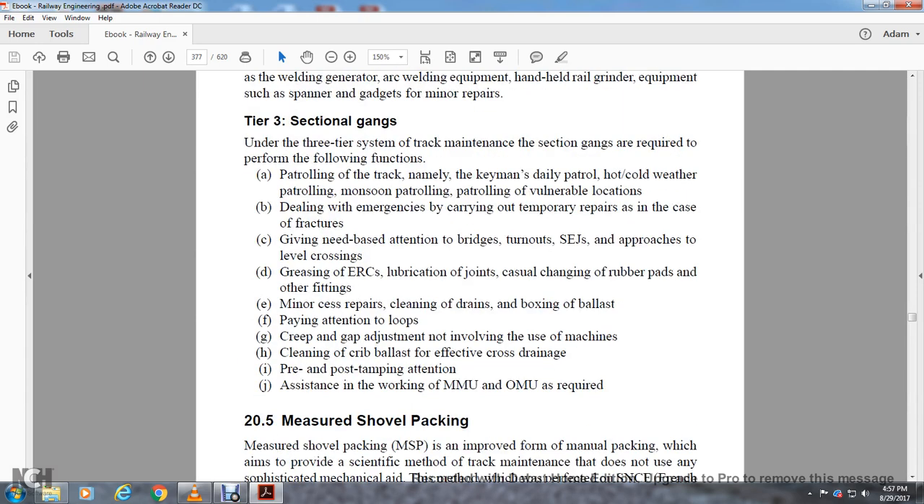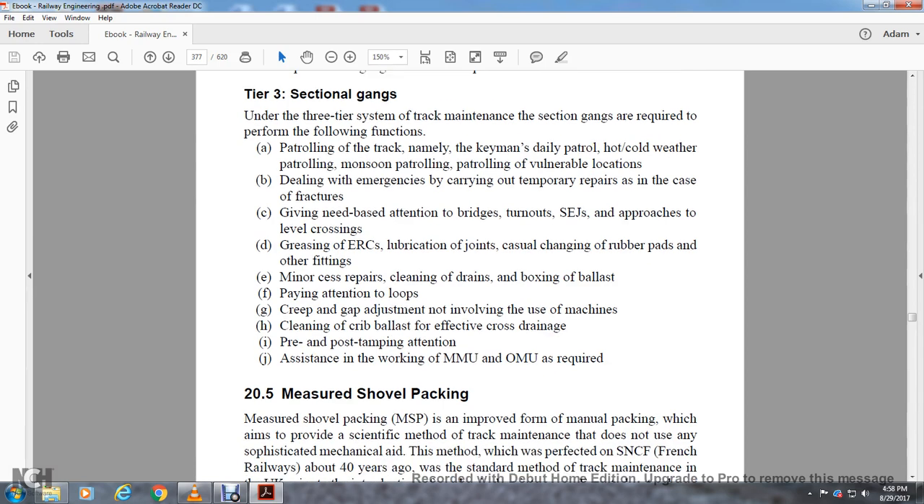Tier Three: Sectional Gangs. Under the three-tier system, sectional gangs are required to perform the following functions: patrolling the track including the key man's daily patrol, cold weather patrolling, monsoon patrolling, and patrolling for vulnerable locations; dealing with emergencies and carrying out temporary repairs in case of fractures; giving attention to bridges, turnouts, and approaches to level crossings; lubricating joints; casual repairs of rubber pads and other fittings; minor repairs; cleaning drainage; paying attention to loose fittings and creep gap adjustments not involving use of machines; and providing assistance to mobile maintenance units when required.